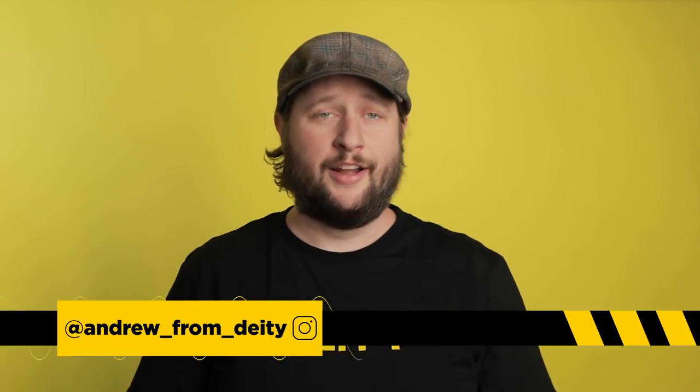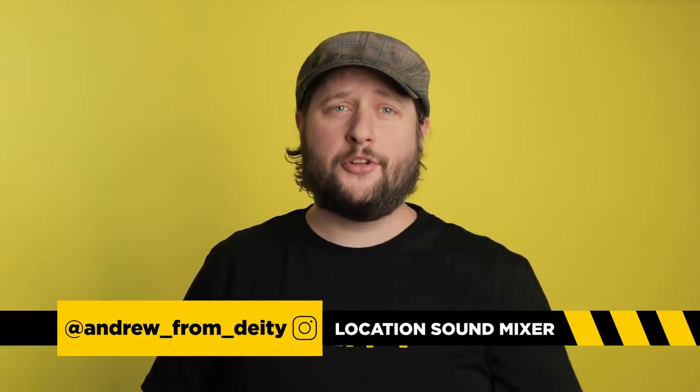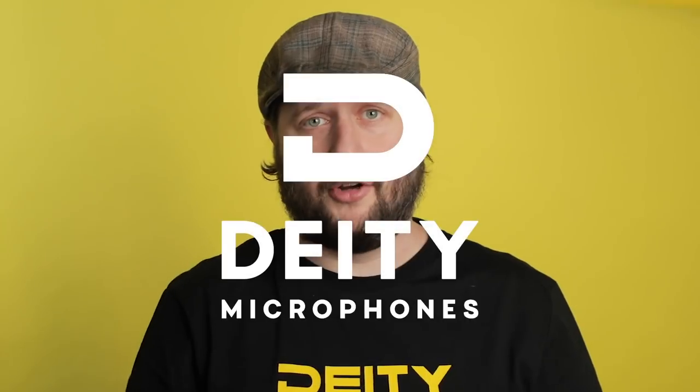Weddings can be incredibly stressful, not just for the bride and groom but also for those working the event. Today I'm going to help relieve some of that stress by showing you five different methods to get better audio for your wedding films.